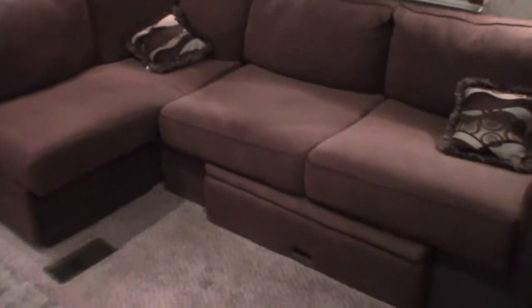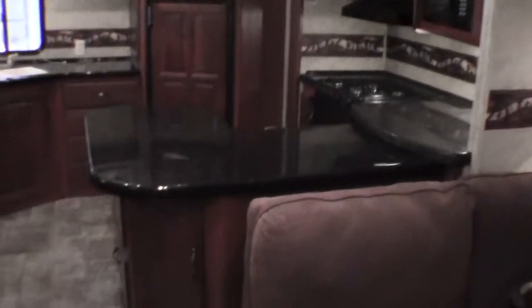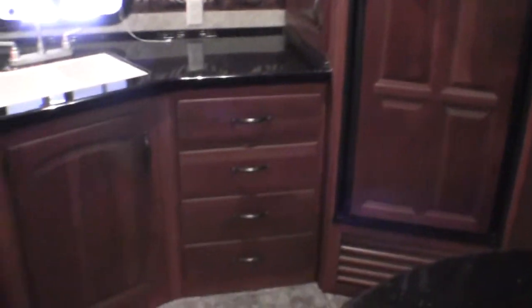I'll take just a second to show you this nice big couch. Plenty of storage up above the couch. This couch does go into a bed. Beautiful kitchen with really attractive countertops. Freezer and fridge in the back — nice big kitchen with lots of storage space.